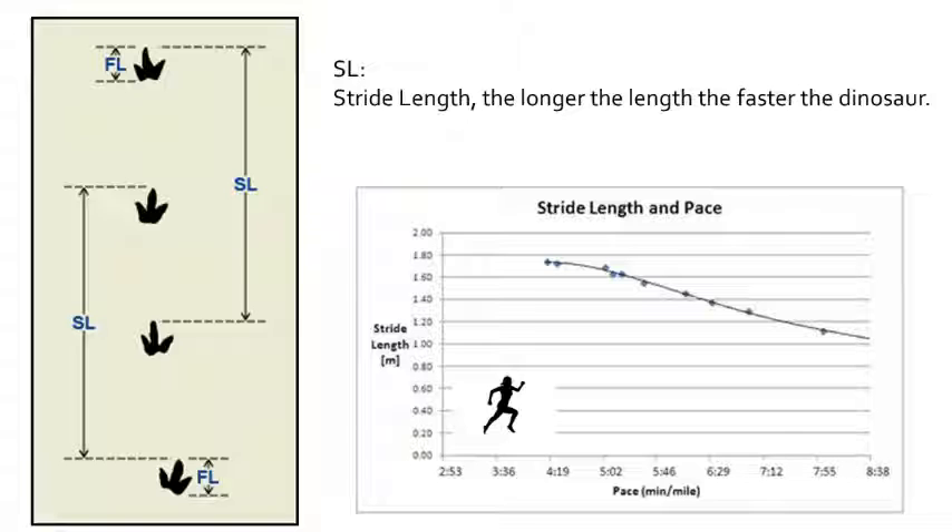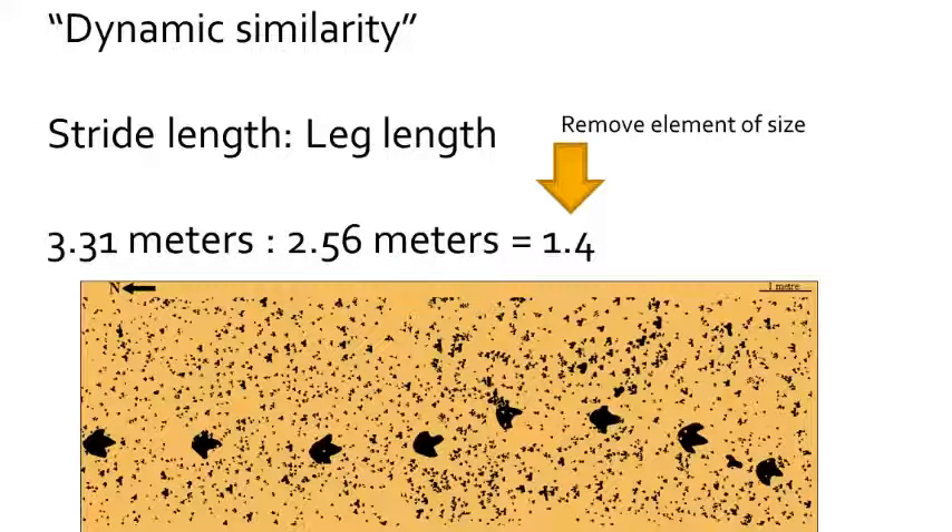Another contribution he made was in determining the running speeds of dinosaurs. Stride length increases the faster an animal runs. Since stride length is a function of how big the dinosaur is, you can look at the ratio of stride length to leg length to get what is called a dynamic similarity. This ratio removes the effect of size and allows you to compare stride lengths between dinosaurs.